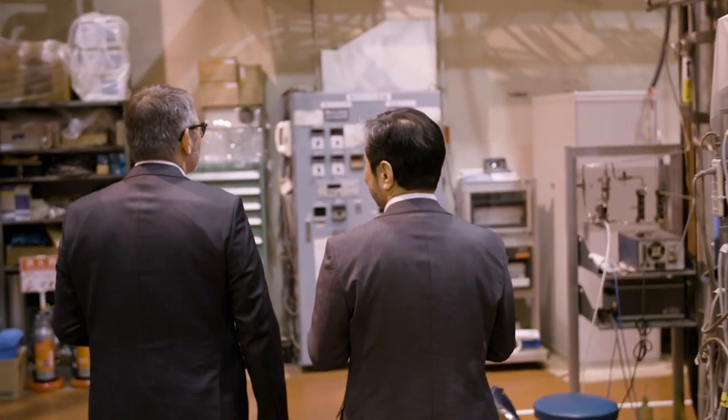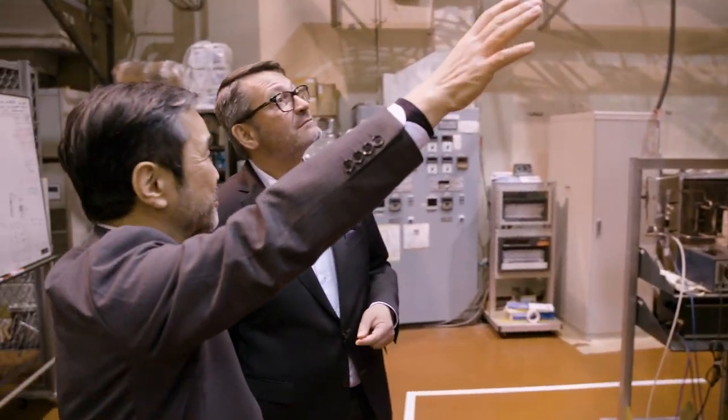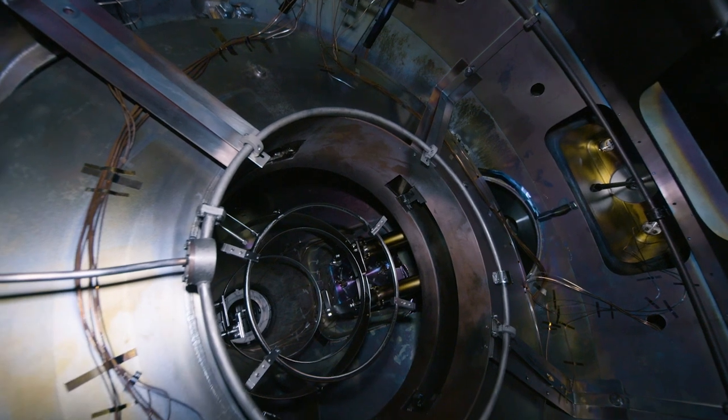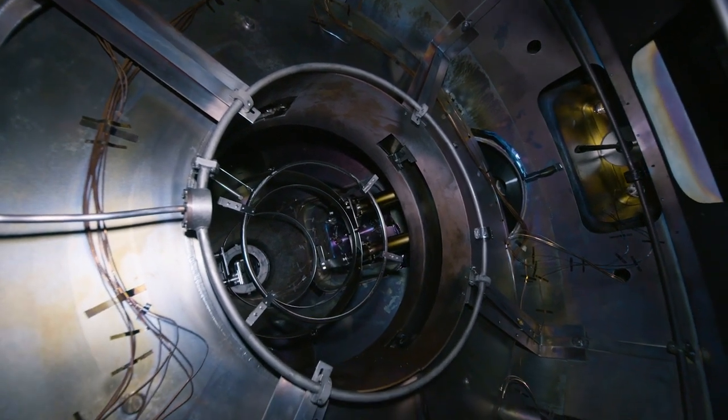We have achieved high ion temperatures comparable to fusion plasma. The Plasma Research Center is an important player in a large collaboration of the International Energy Agency, with partners from Australia, Europe, Japan, and the United States. The research here in Tsukuba has already brought important insight to the performance of plasma-facing materials.